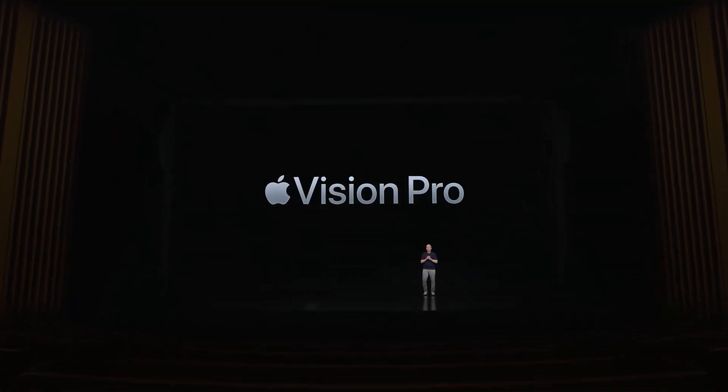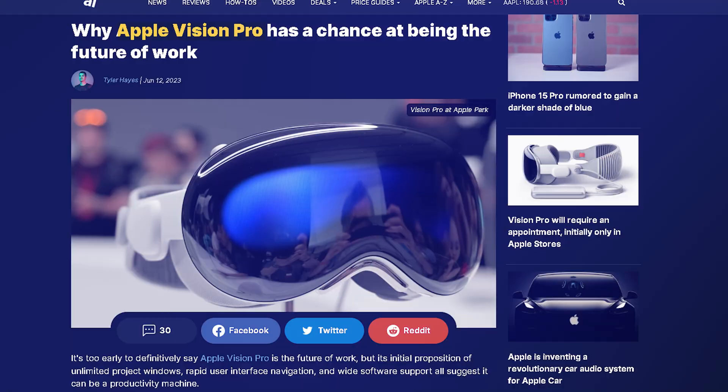Introducing Apple Vision Pro. Apple's Vision Pro provides a glimpse of the future.